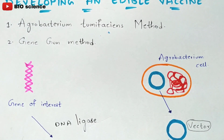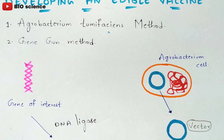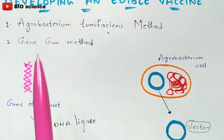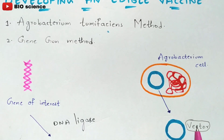There are two methods for developing edible vaccines: the Agrobacterium tumefaciens method and the gene gun method. Most laboratories use the Agrobacterium tumefaciens method. Agrobacterium tumefaciens is a soil bacterium. A little bit of recombinant DNA (rDNA) technology is used in this process; detailed information about rDNA technology is available in previous videos linked in the description below.